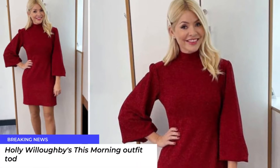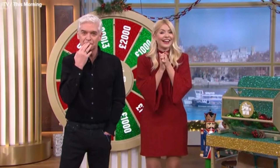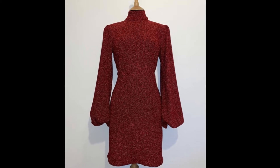Holly Willoughby's This Morning outfit today — how to get her red mini dress. It's a very different Friday on This Morning today, as Holly Willoughby and Philip Schofield are fronting the show. Usually Dermot O'Leary and Alison Hammond present on Fridays, but not today.